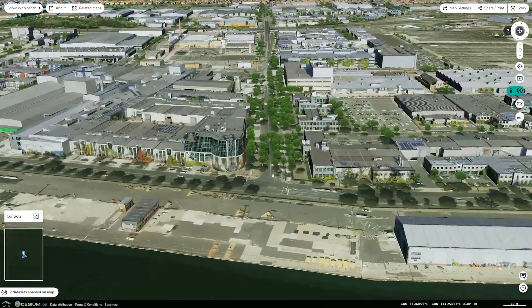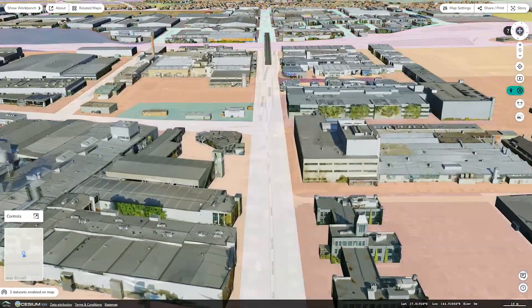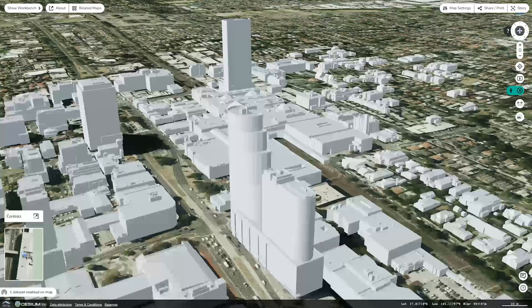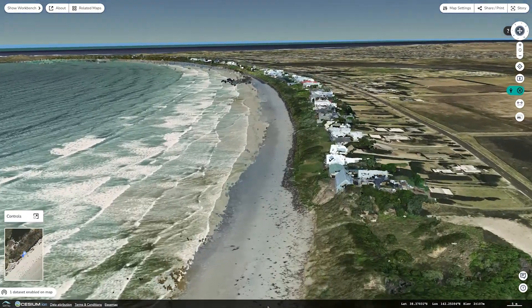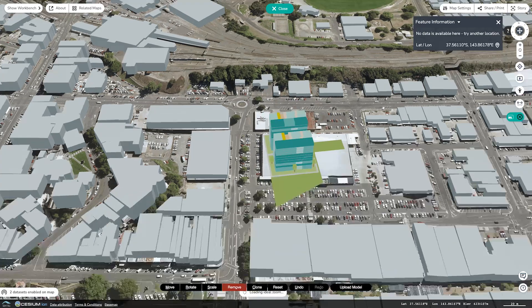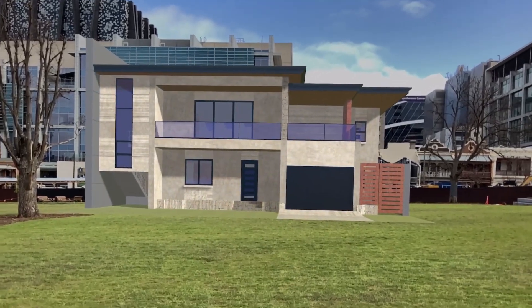We are combining trillions of data points in one online space to create a digital model of Victoria. And over the next three years, we will be building the most comprehensive collection of rich 3D spatial data ever assembled for Victoria. It means old paper-based systems that used to take weeks, months or even years to process can now be achieved in a matter of seconds.